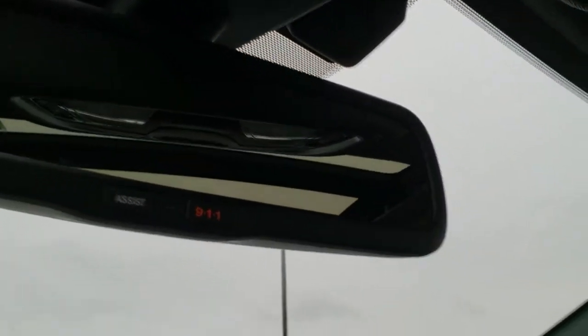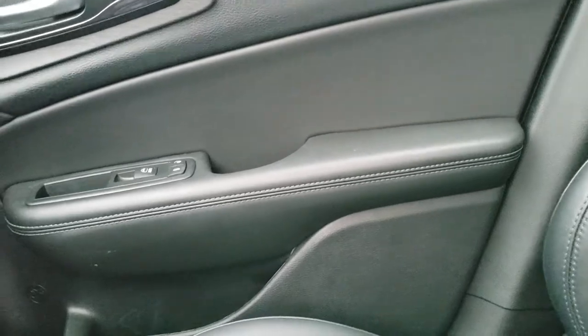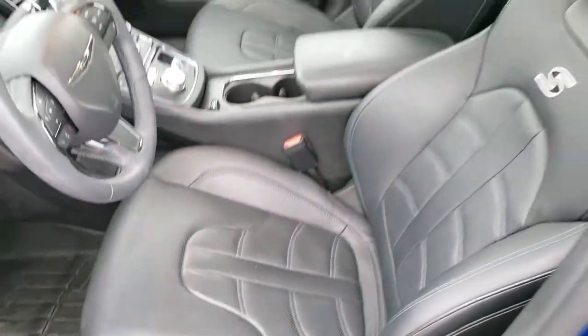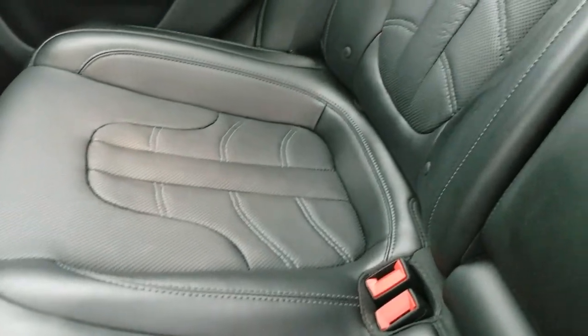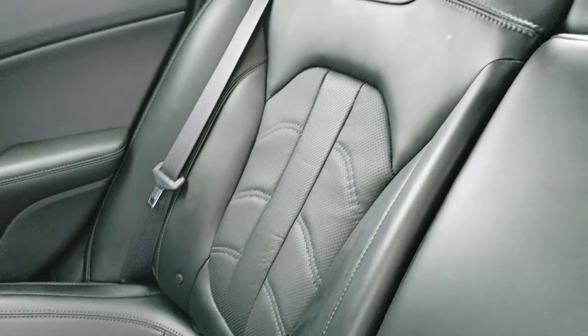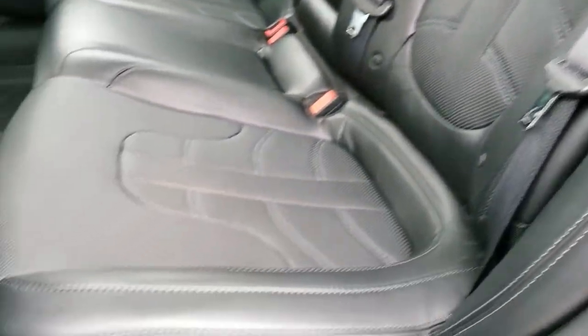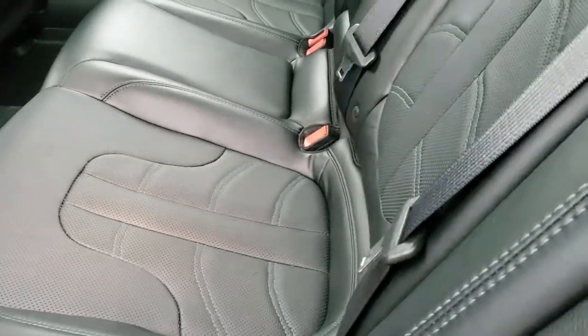You get 911 and assist in the mirror — those are features of the vehicle. And we'll take a quick look at the back seats. Back seats are just as clean as the front seats, no rips or tears back here. Does have the latch child safety system for all your child car seat needs. You can see just how nice and clean those seats are. WeatherTech floor mat goes all the way across in the back, and these seats do fold down for extra storage with a pass-through as well.